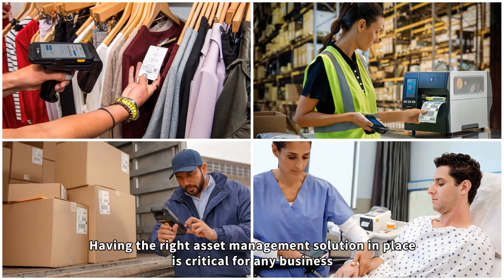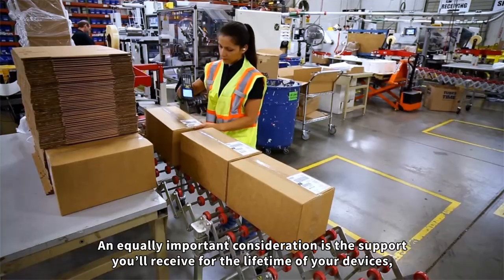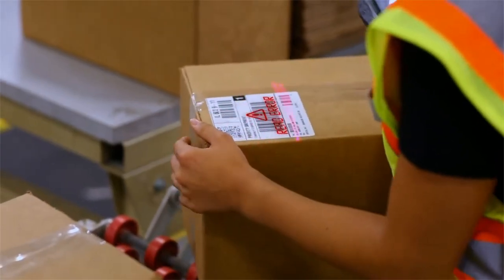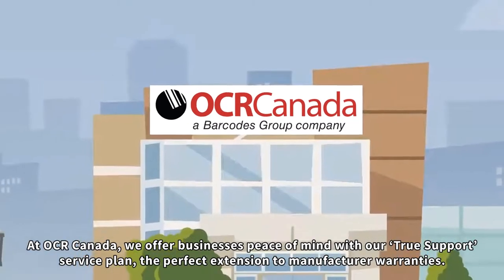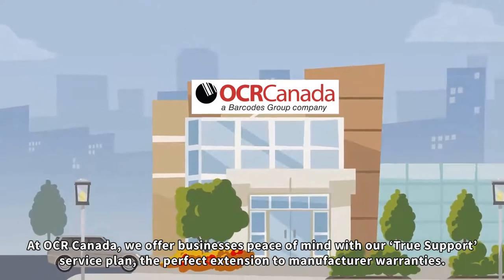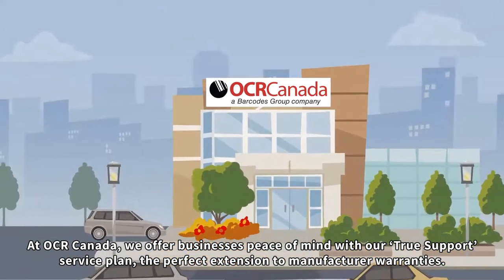Having the right asset management solution in place is critical for any business. An equally important consideration is the support you'll receive for the lifetime of your devices. At OCR Canada, we offer businesses peace of mind with our True Support Service Plan, the perfect extension to manufacturer warranties.